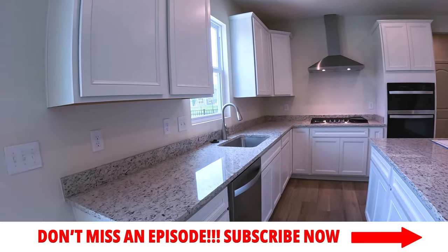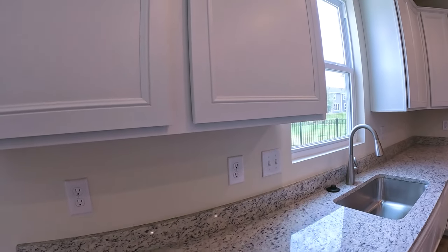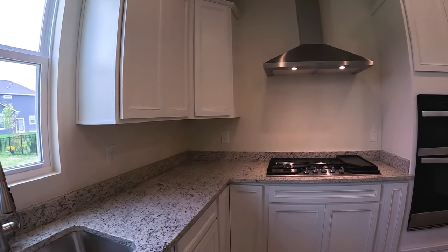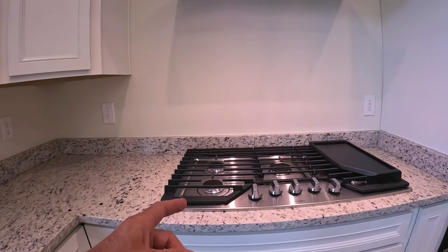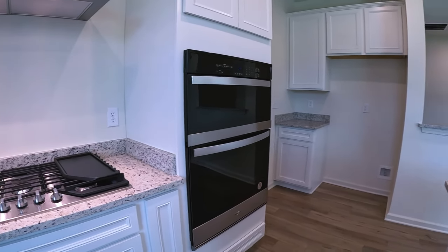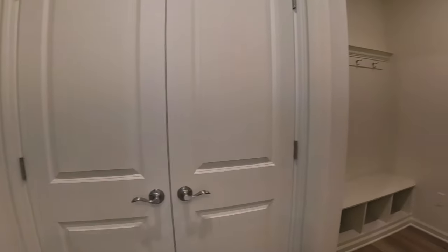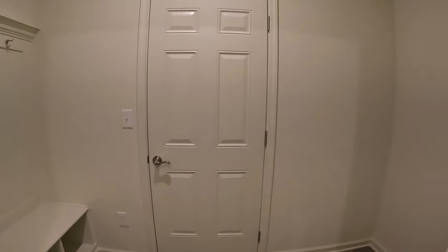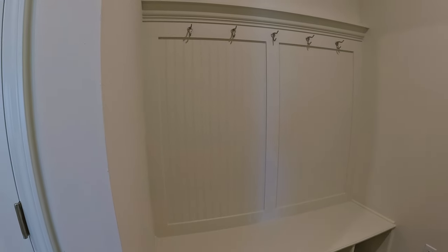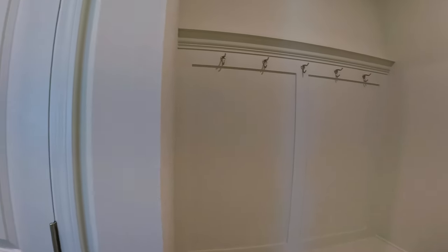Quartz countertops, soft-close cabinets, stainless steel appliances — dishwasher, hood fan, gas range, which I like. There's a microwave and oven and a place for your refrigerator, set up for water. Right around the corner is your entryway to the garage. You've got some storage space here — a boot rack, coat racks, book bags, all those types of things. Lots of space there.